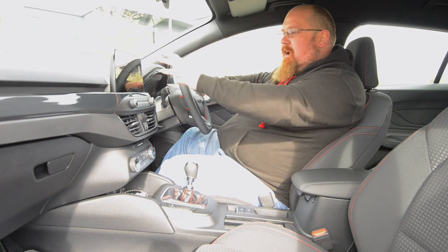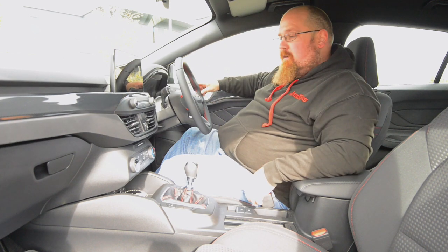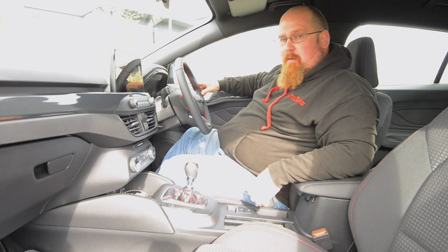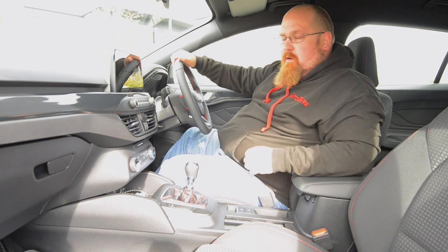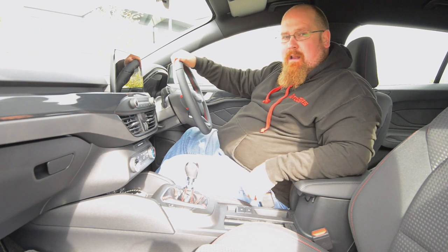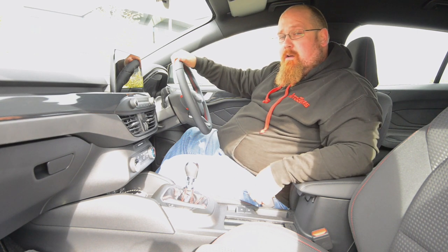The infotainment screen is sitting high up on the dashboard so you don't have to take your eye too far off the road to look at it. We've got a couple of controls underneath to navigate some of the menus, a couple of large air vents, and then below we've got the air conditioning controls. On this ST Line we have air conditioning but as you go higher up in the range you get things like dual zone climate control.